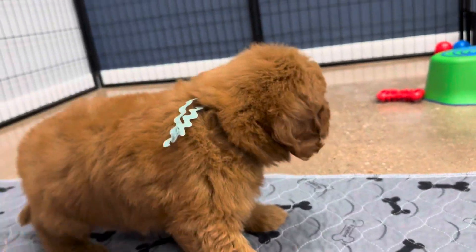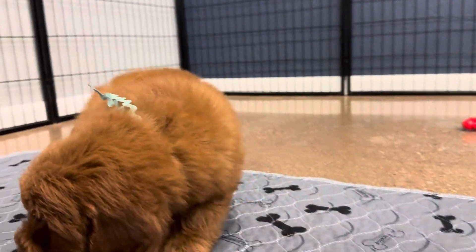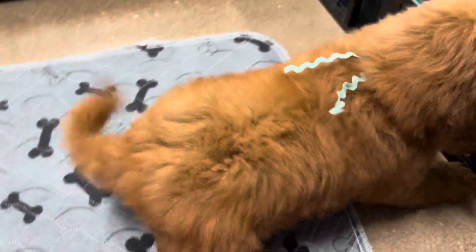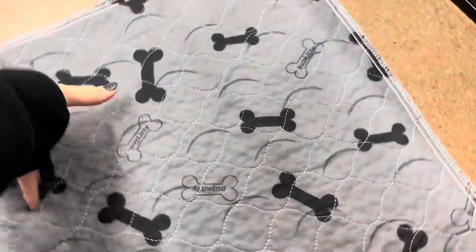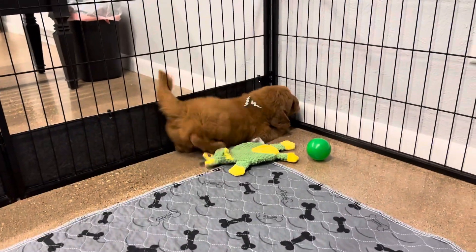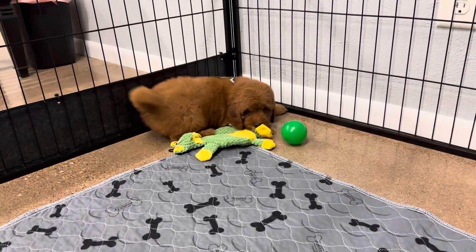This is Aiden's Mint Ribbon Male. He is an F1B Toy Golden Doodle. He is a dark red — the darkest red Toy Golden Doodle that I have. He has a straight coat and is not expected to shed at all, even with the straighter coat.